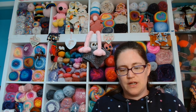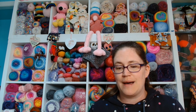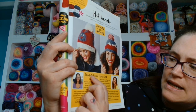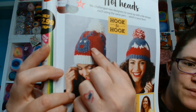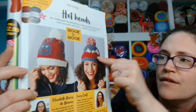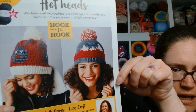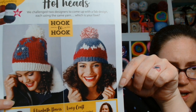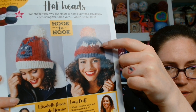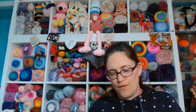Over to you — you need to tell me which design you prefer because we're at Hook to Hook. We challenge two designers to come up with a fab design, each using the same yarn. Which is your fave? Elizabeth Davis de Haraz did this one with the cute reindeer motif and the white pom-pom, and then Lucy Croft made this design with the variegated pom-pom. I'm not really a hat wearer, but if I was going to be, I would probably wear Lucy's. Which one would you pick? Let me know down in the comments — and yes, you get the pattern for both.